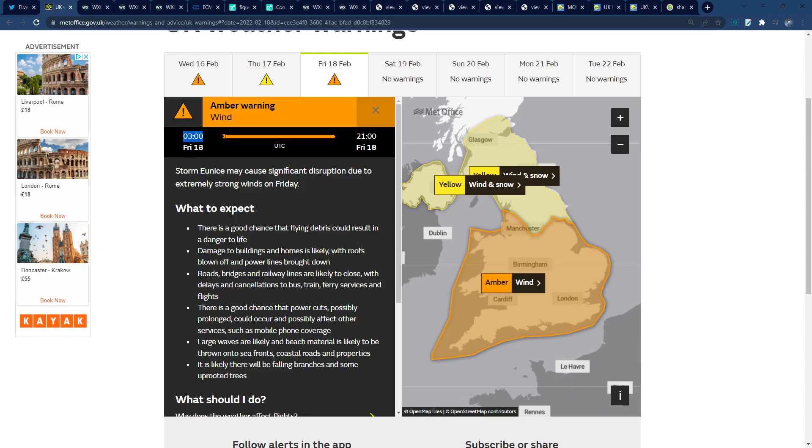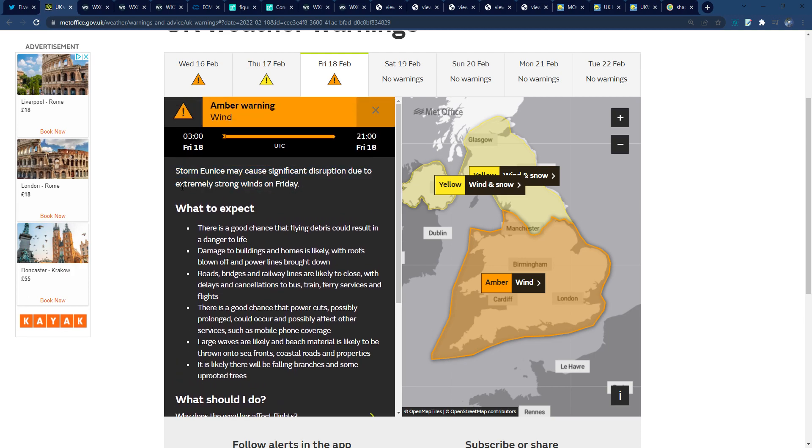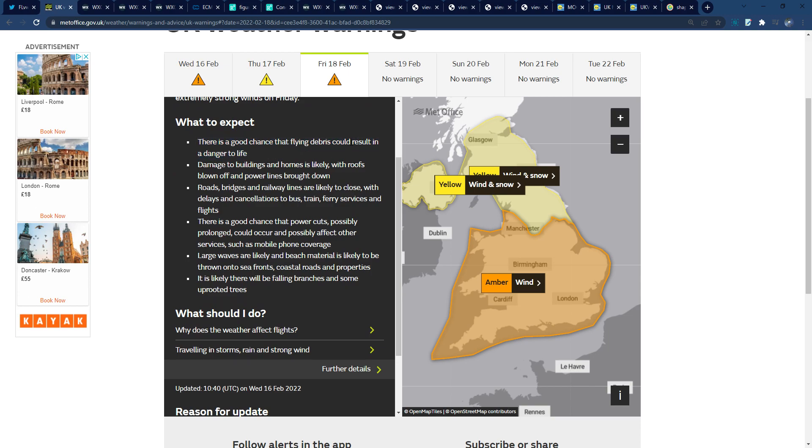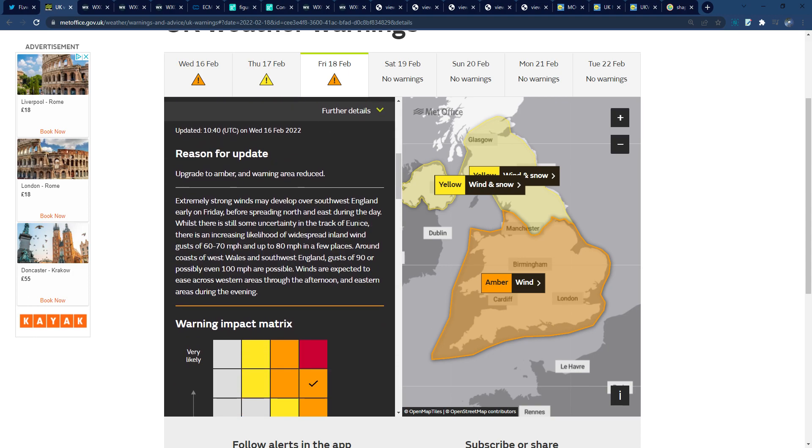We now have an amber wind warning valid from 3 a.m. to 9 p.m. on Friday. Storm Eunice may cause significant disruption due to extremely strong winds. There is a good chance of flying debris resulting in danger to life, damage to buildings and homes, roads, bridges and railways likely to close, good chance of power cuts, large waves, falling branches and uprooted trees. Extremely strong winds are expected to develop over southwest England on Friday, spreading north and eastwards — 60 to 70 miles an hour widely inland, even 80 miles an hour inland in a few places.